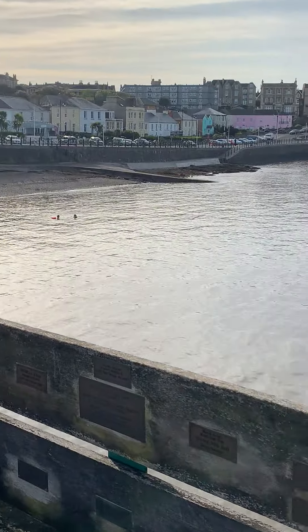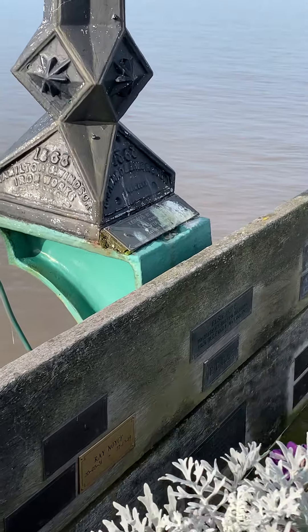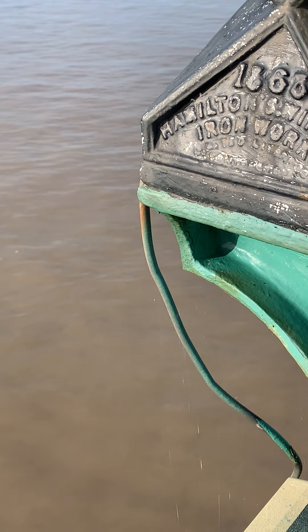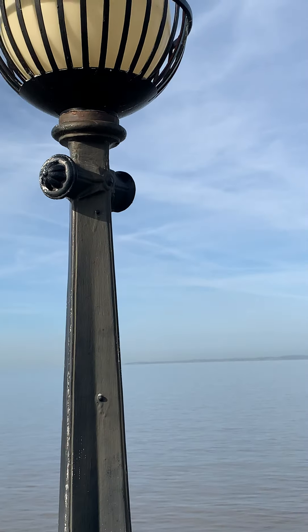A couple of swimmers, which is nice — there they are. What about 1866, the original Hamilton Swinsell Ironworks? We can see one of the original parts there.